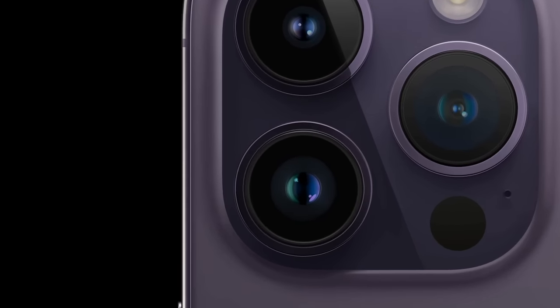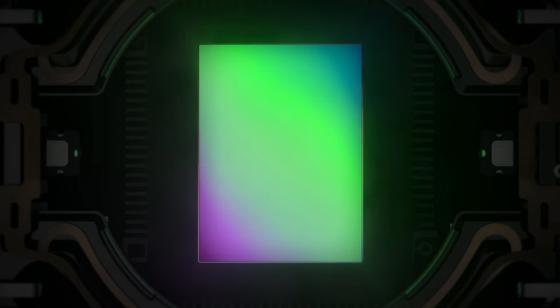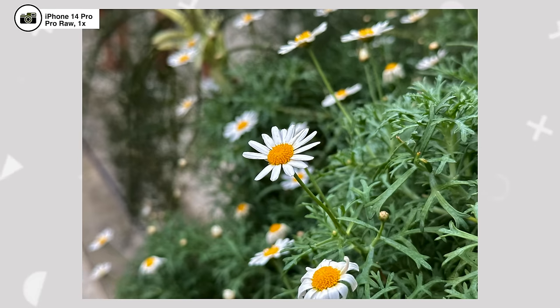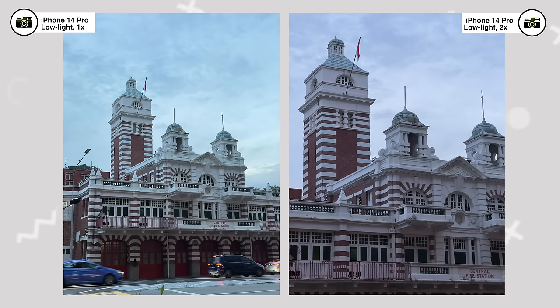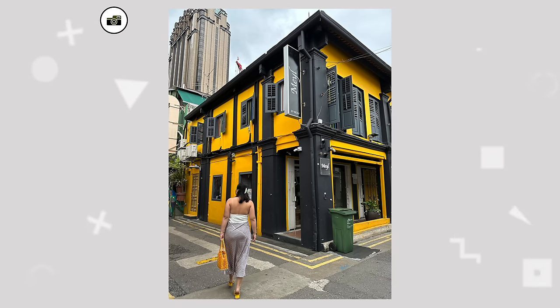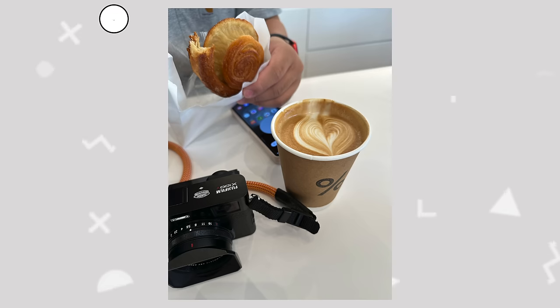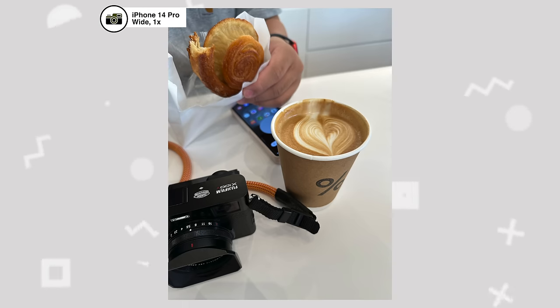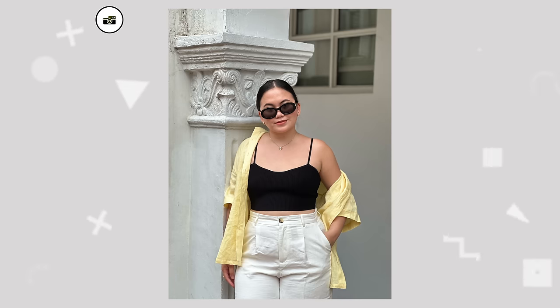Eh ano naman itong tinatawag na photonic engine ng Apple? I did mention this in our camera test - let me explain it in layman's terms. The photonic engine really takes things further and it helps na mas maimprove yung color accuracy and protect details. When not using the Pro RAW setting, yung file size lang ng most photos that I have ay at around 2 megabytes. And then when taking photos in 48 megapixels, it goes up to 43 megabytes and up, depending on your shot.